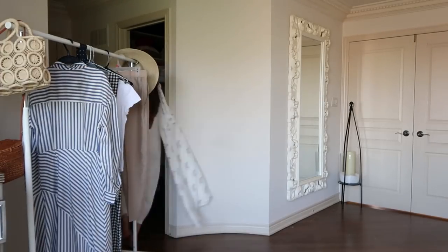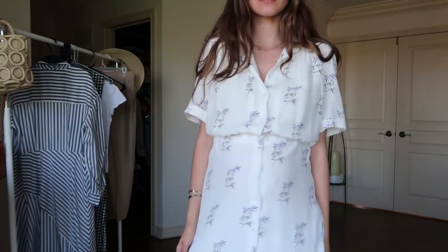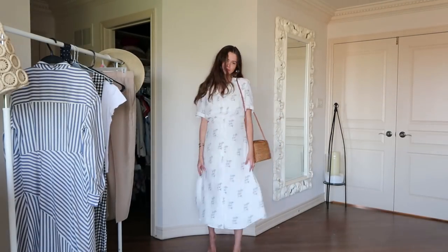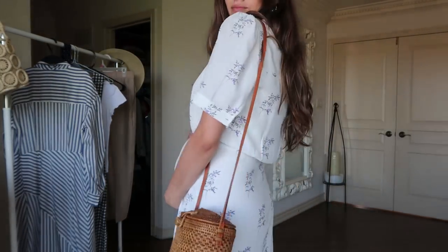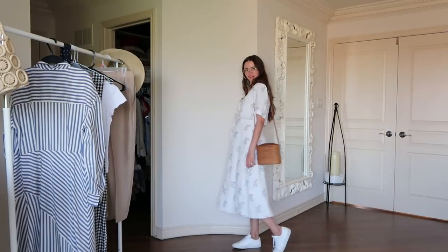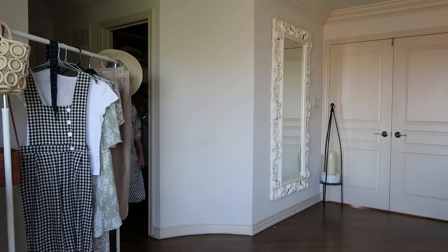The next dress is also from H&M — such a cute dress! We're right in summer and floral dresses are all around us. This one gives me 60s and 50s vibes, like something out of a movie. It's a super easy dress — just put it on and look put together. You can pair it with sneakers, sandals, or mules; literally anything works. It has a really gentle print on it.